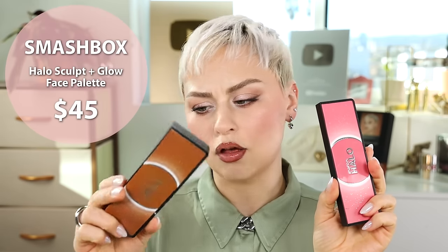So this is also relatively new but I can't get enough of it. Smashbox recently launched their Halo Sculpt & Glow palettes. This one is Back to Cali and this one is Pink Saturation. I think they have four different palettes — two for more medium to deep skin, and these are probably more fair to light skin, but they're so pretty.